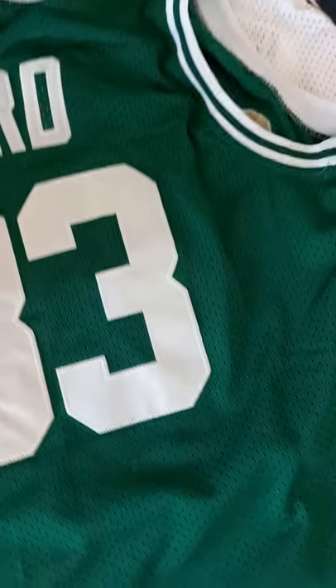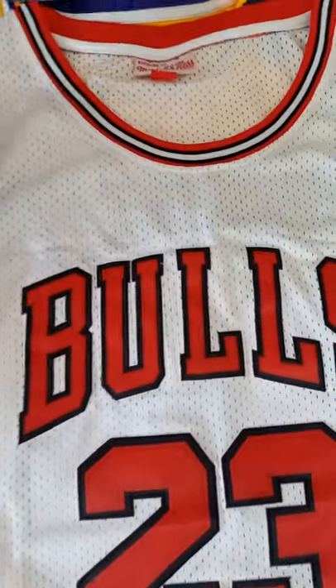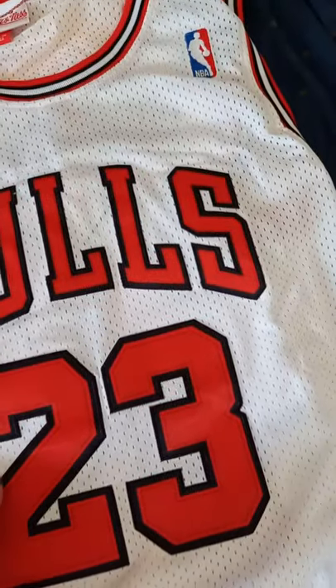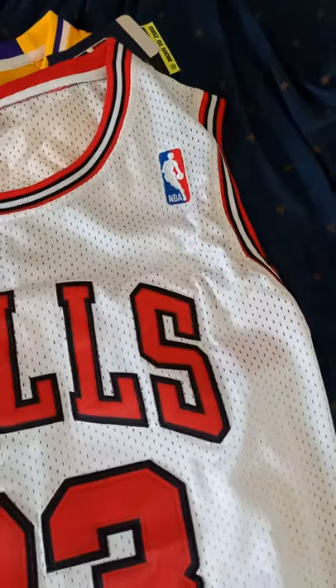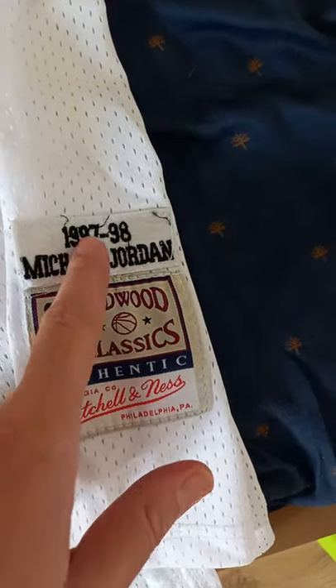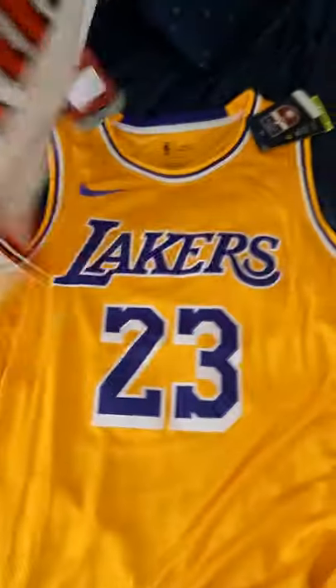The next one is the Michael Jordan one. Same deal — it's a hardwood classics vintage. This is a 2XL and it's for my brother. This is really nice, the colors are really bright. This is the old school NBA badge. We have the same hardwood classics tag — Michael Jordan 97-98. This one is really well done.